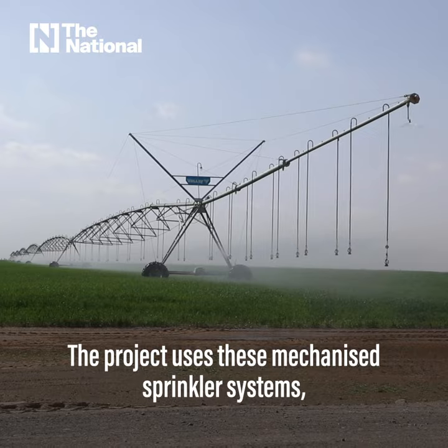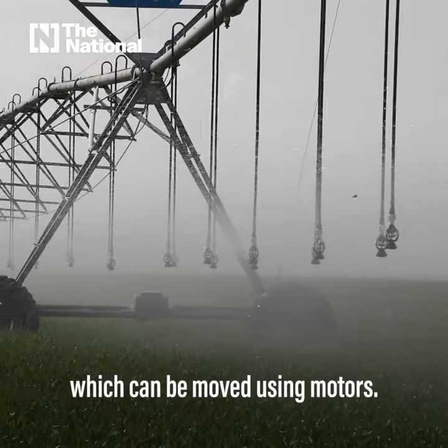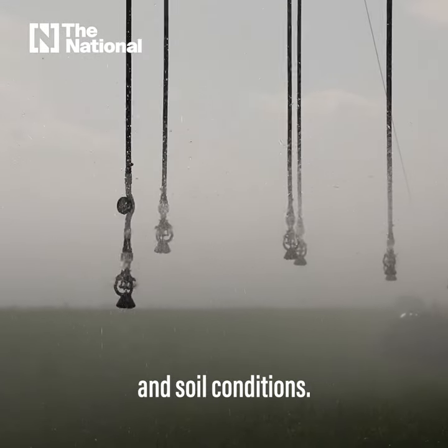The project uses these mechanized sprinkler systems which can be moved using motors. Three state-of-the-art technologies help to monitor weather and soil conditions.